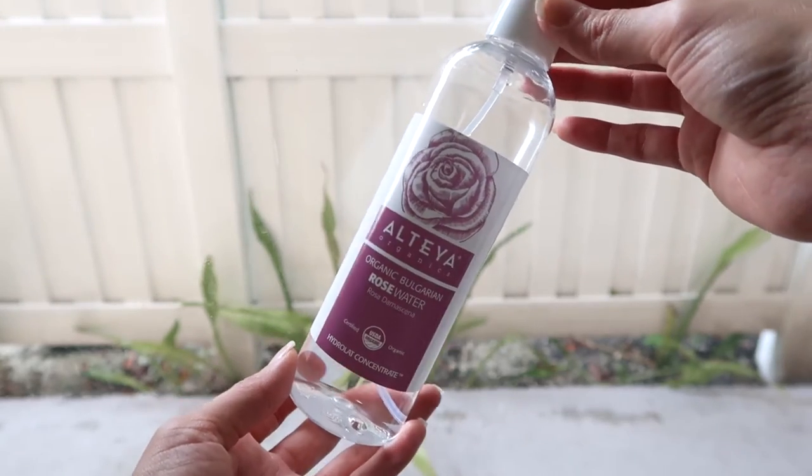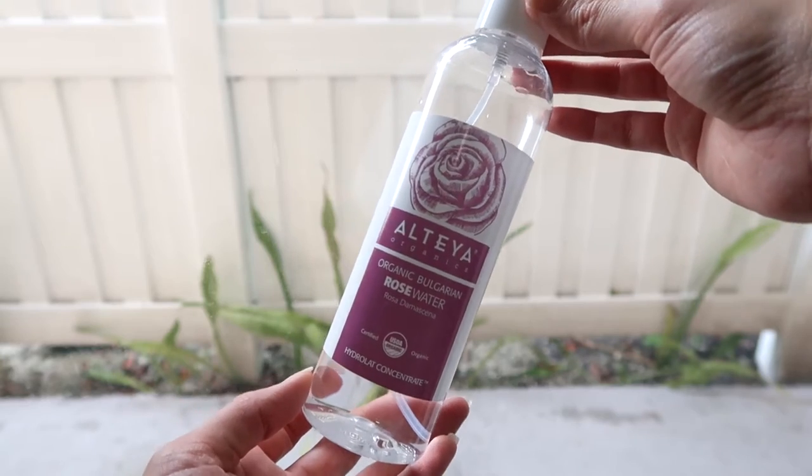If you follow me, you know how much I love rose water. The one I use is by Altea — you can spray it on your face or your hair and just mist it on. It feels refreshing, especially on hot days, and puts you in a better mood. I love the scent. I get it from Amazon, and I like this brand because the roses they use are from Bulgaria, which is known for having the best quality roses in the world.